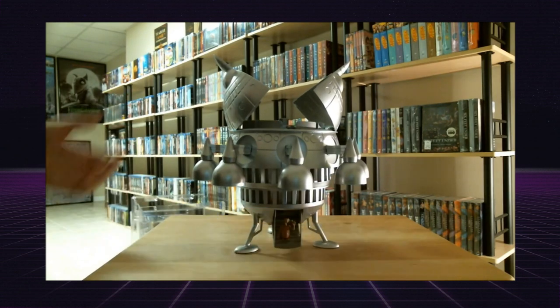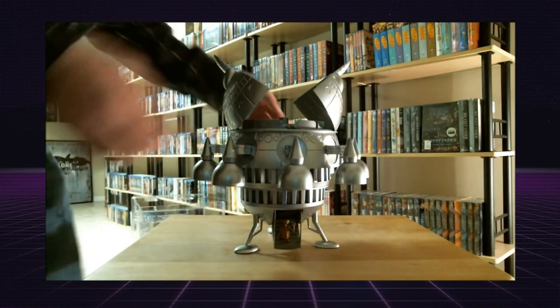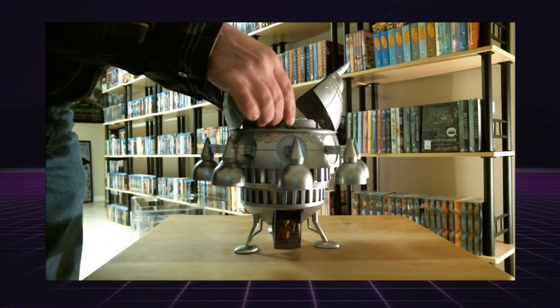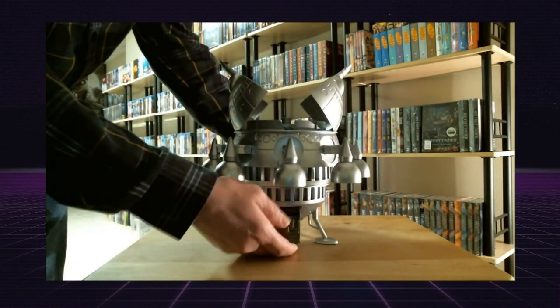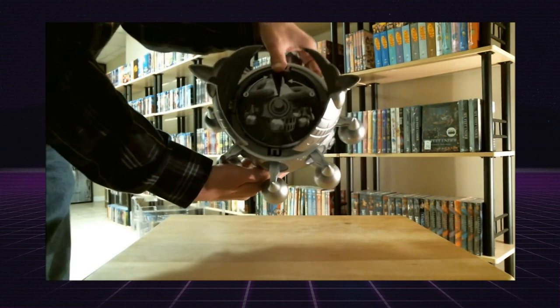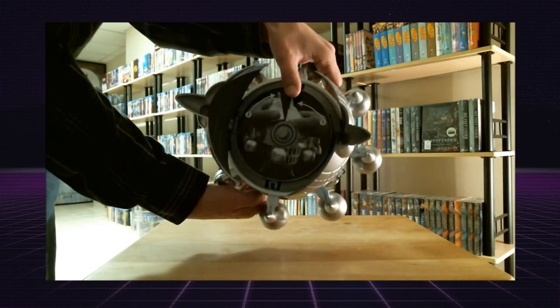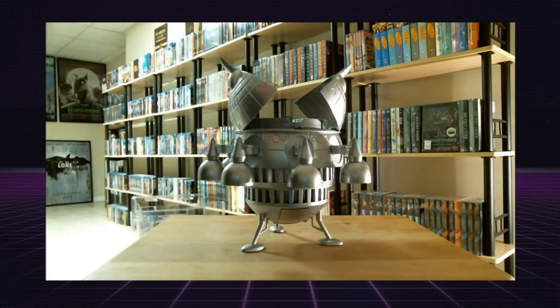It plays the ET theme song, these lights light up which looks pretty cool, and then there's a place on the inside — let me go ahead and close ET back up — but on the inside there's a place to put the blu-ray disc to keep it inside if you like.